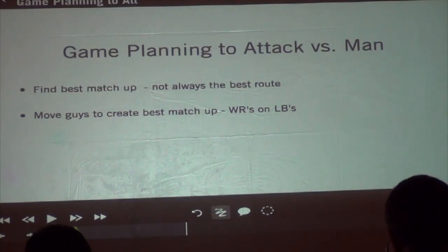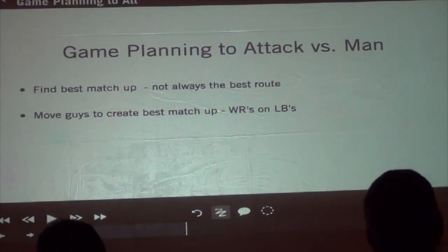We were able to do that by moving guys to create best matchups, trying to get wide receivers on linebackers. I think a lot of times teams can get set in their ways — we take our stud receiver and he's our number one always to the field, always to the boundary, because that's where number one wide receivers play. They play on the outside.